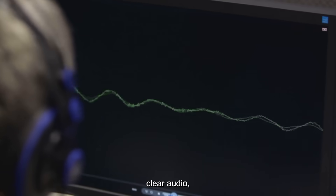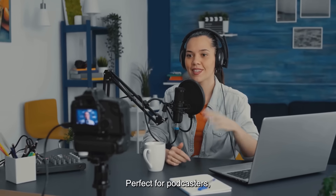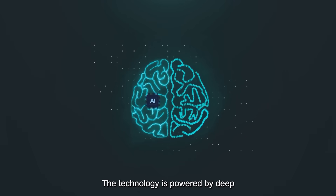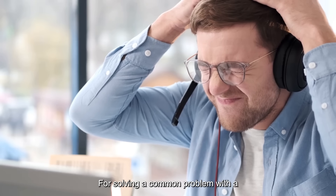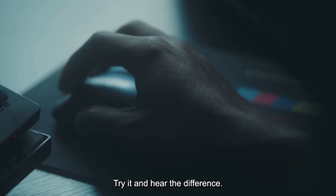The result is crisp, clear audio, even if you record it in a noisy environment. Perfect for podcasters, YouTubers, journalists, and students — it democratizes high-quality audio production for everyone. The technology is powered by deep learning trained on thousands of hours of audio, and the best part? It's free. For solving a common problem with a single click, Enhanced Speech earns its spot. Try it and hear the difference.